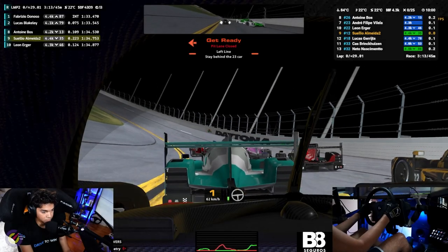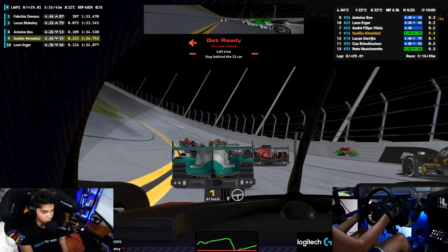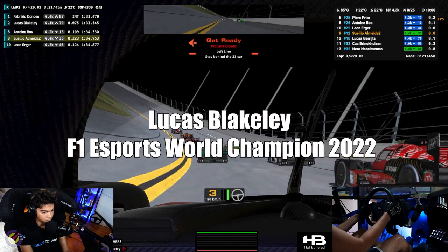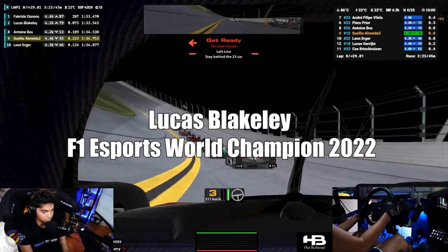Welcome to my Race Highlights YouTube series! Here you'll witness my best racing moments and learn about racecraft and driving technique. In this race I found myself competing with Lucas Blakely, Formula 1 eSports world champion.